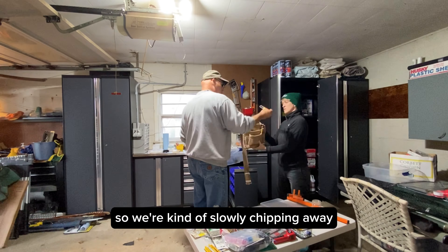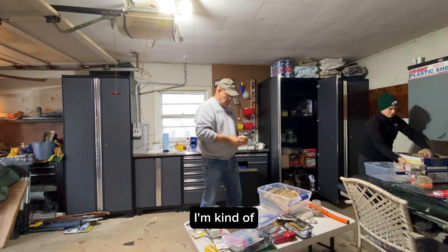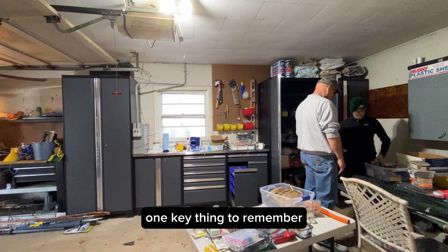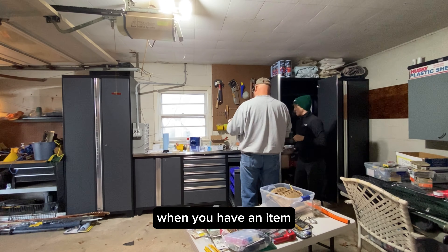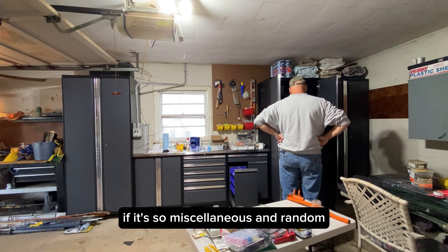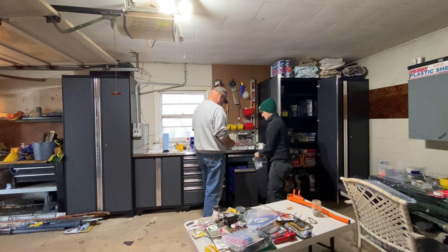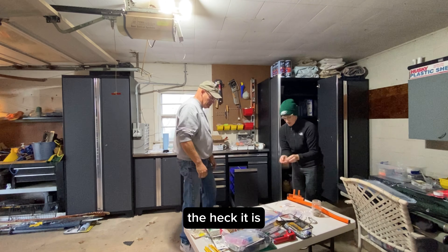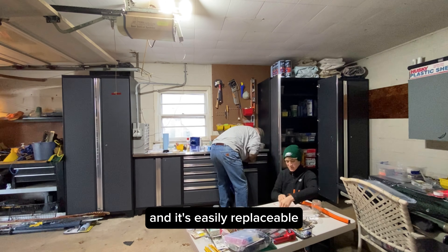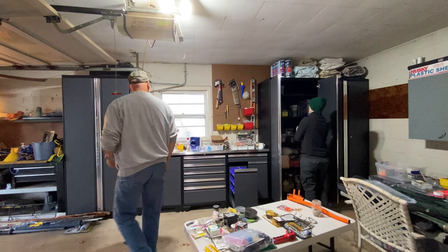We're kind of slowly chipping away. I'm asking, do you need these little things? One key thing to remember when you have an item is to ask yourself: one, will I remember I have it? And two, if it's so miscellaneous and random, are you going to remember where it is? Because if it doesn't really live with anything and it's easily replaceable, let it go.